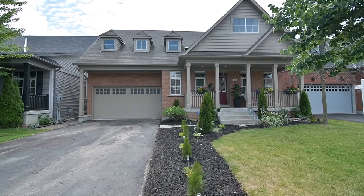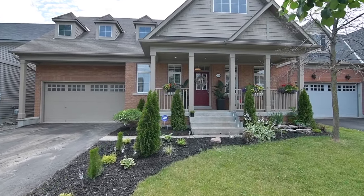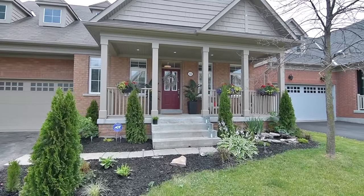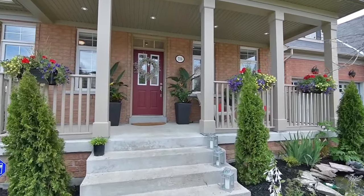A stunning four-bedroom bungaloft in northeast Oshawa, beautifully landscaped front gardens and an inviting covered front porch welcome you to 2116 Secretariat Avenue.